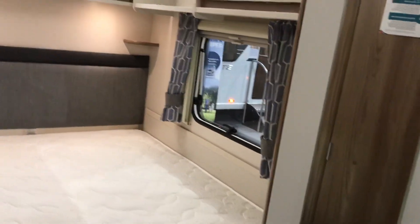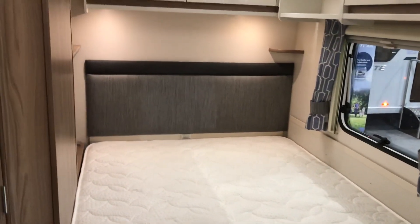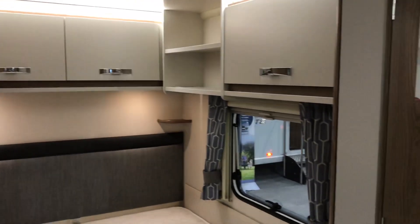You've got the Duvalet Gravity Luxe mattress, and loads of locker spaces in the bedroom.